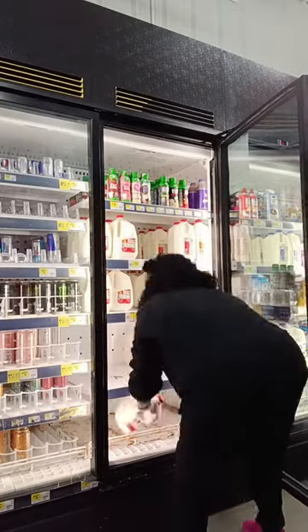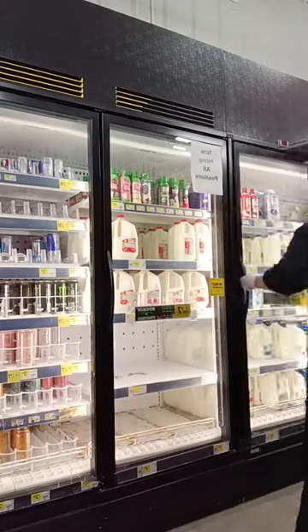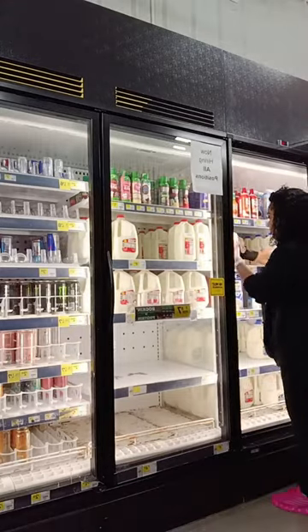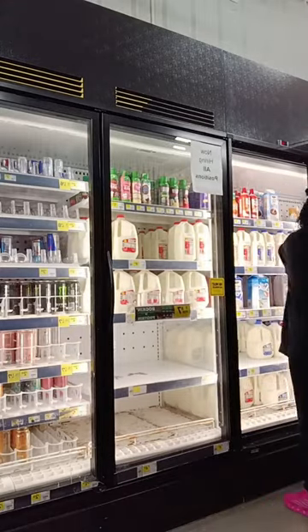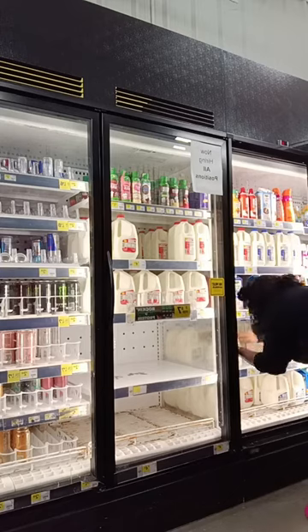So what I'm doing currently is rotating the milk in the cooler — the ones that are about to expire within the next four or five days according to the date — and shifting them to the top. All the new things go to the bottom and also to the back.